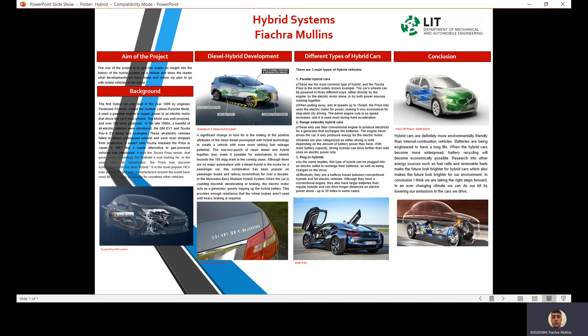Different types of hybrid cars: parallel hybrid cars are the most common type of hybrid, and the Toyota Prius is the most widely known example. The car's wheels can be powered in three different ways — directly by the engine, by the electric motor alone, or both power sources working together.